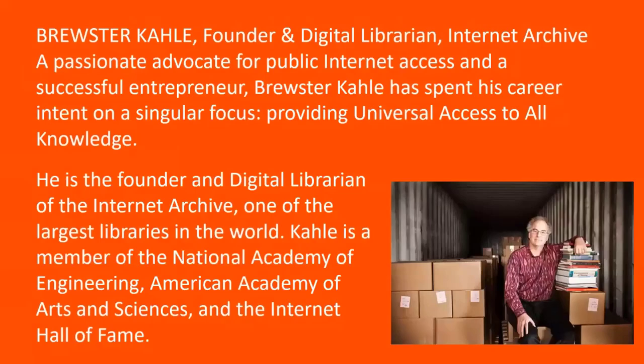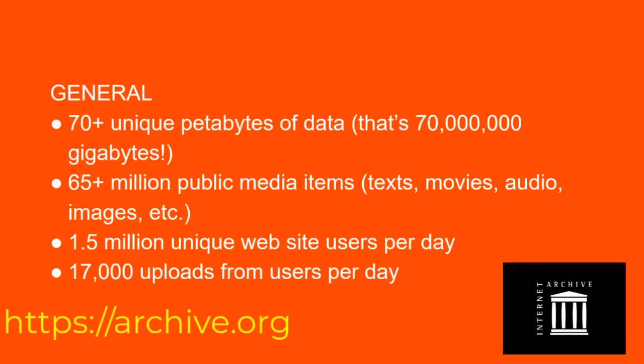Brewster Kahle is the founder and digital librarian of the Internet Archive, one of the largest libraries in the world. He is a member of the National Academy of Engineering, the American Academy of Arts and Sciences, and the Internet Hall of Fame. In general, there are 70-plus unique petabytes of data — that's 70 million gigabytes — 65-plus million public media items including text, movies, audio, and images, 1.5 million unique website users per day, and 17,000 uploads from users per day.